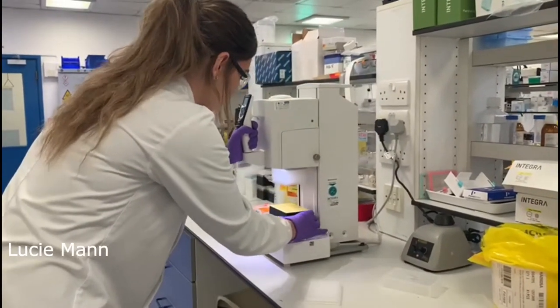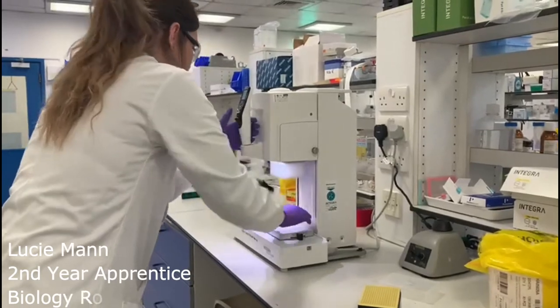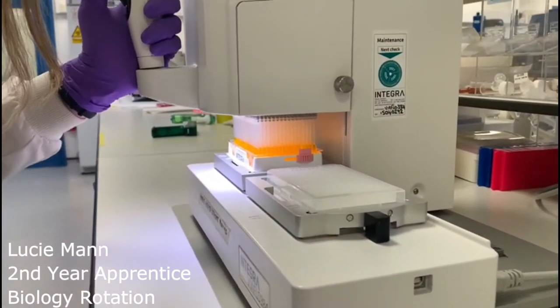During my time at Charles River, I have gained valuable industry experience from experts in the field. The apprenticeship is an opportunity to get on-the-job learning and gain a skillset that can be applied to our online learning course and to future careers in drug discovery.